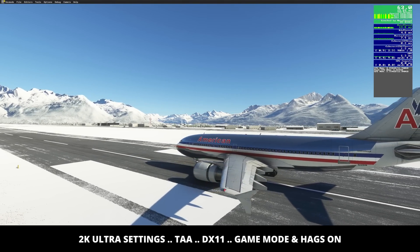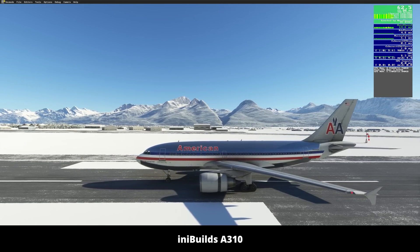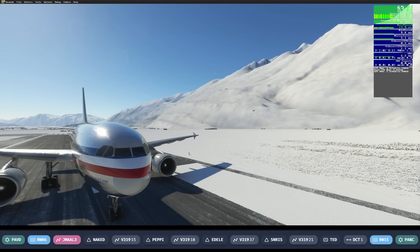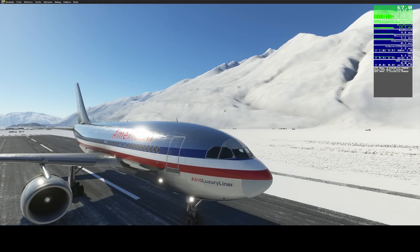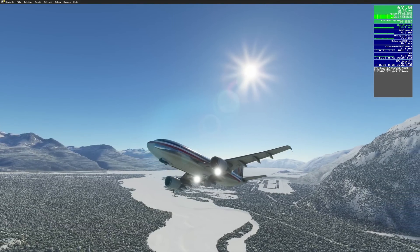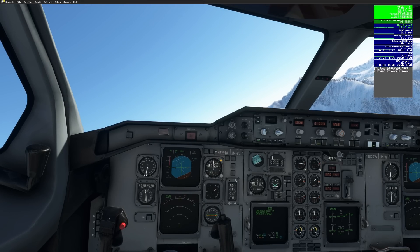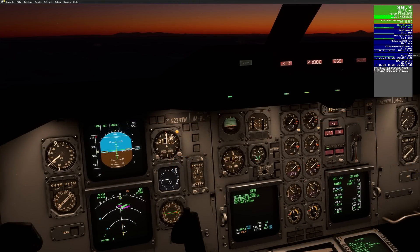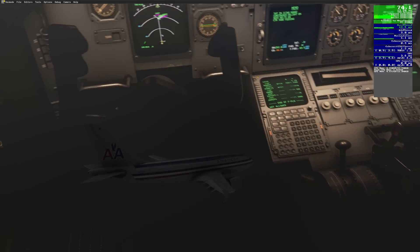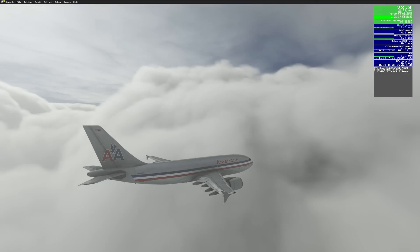Our test today is in VR, but if you're interested in the performance I was getting at 1440p on the monitor, here's an indication. We're in the Airbus 310 from IniBuilds, in Alaska at Valdez — one of the handcrafted airports — with a flight planned to Ted Stevens in Anchorage. What follows is just a few short excerpts from the flight. We're in TAA mode with all settings on Ultra, and the 7800 combined with the RTX 4090 handled it with ease. By and large, frame rates sat in the upper 60s to early 70s, peaking at about 86fps, with lows in the region of 46 to 52fps.